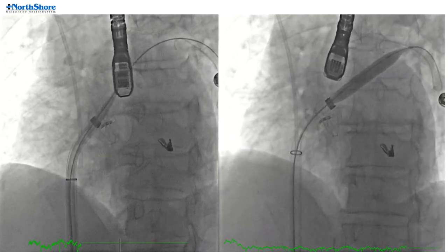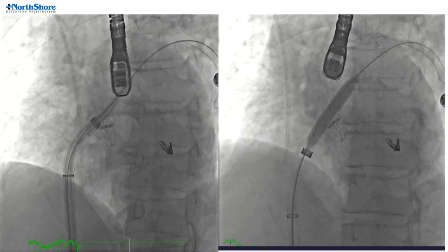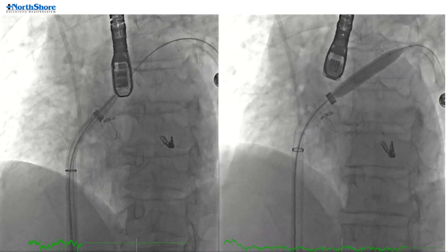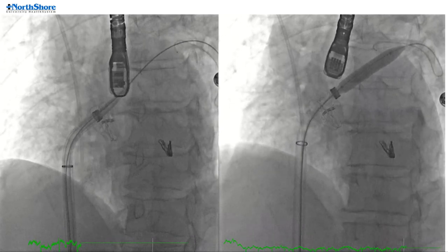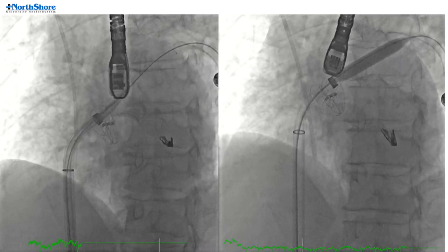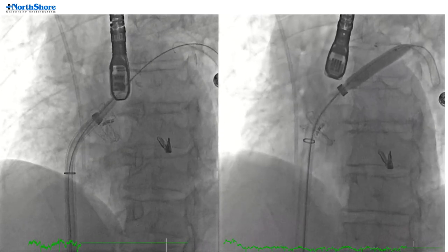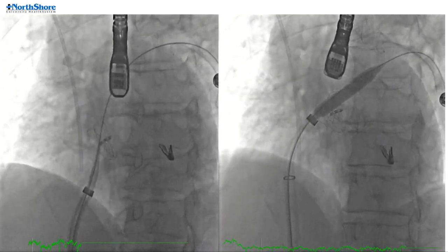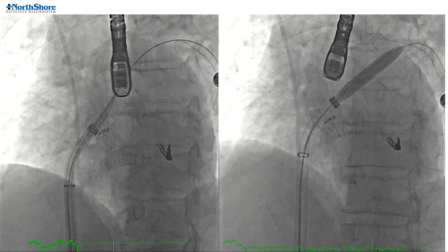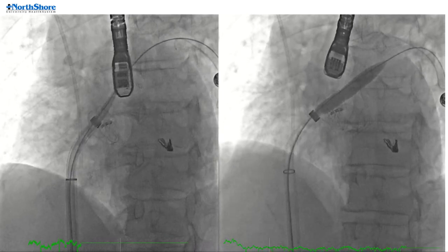We struggled again quite a bit getting the guide catheter across. We took out the dilator and went up with a 9.0 by 40 Mustang balloon to nominal inflations. It still didn't go, so we kept it inflated and pushed through. Immediately, the balloon went into the pulmonary vein, so we deflated it right away. Notably, there was significant tension on the left atrial disc, but the device engineering held up remarkably well.